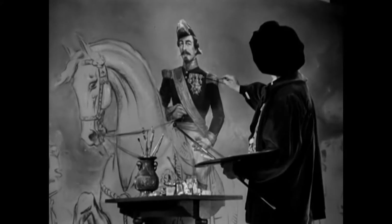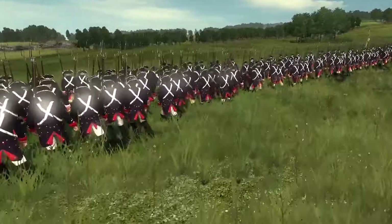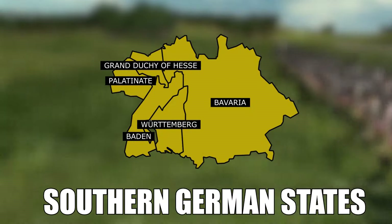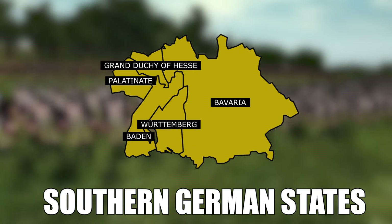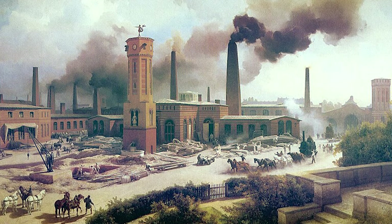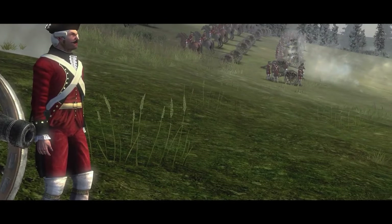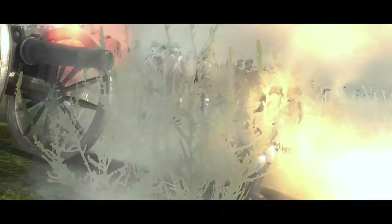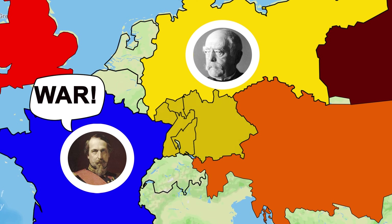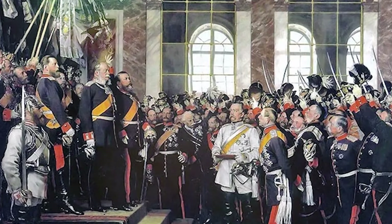Not all the German states were keen to join a unified nation, though. In the years that separated the Austro-Prussian War and the Franco-Prussian War, the three German states of Bavaria, Württemberg, and Baden had actually enjoyed their independence and liked the idea of being separate from the Northern German Confederation. Sure, they were happy to trade with them, but they liked the flexibility of choosing whether or not to join on Prussia's side in the event of a war. Their alliance with the Northern German states only required those three states to join in a war on the Prussian side in defense of Germany. 'Defense' was a very key word — and that was all the more reason Bismarck had to get France to be aggressive.